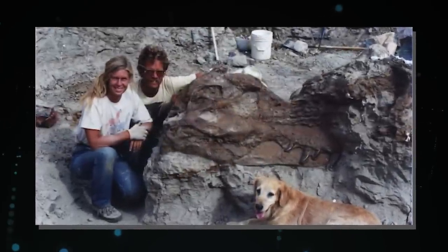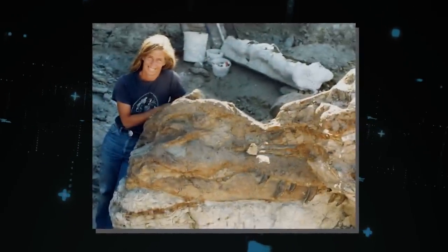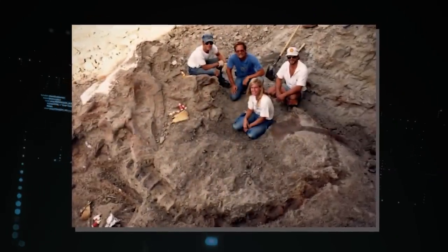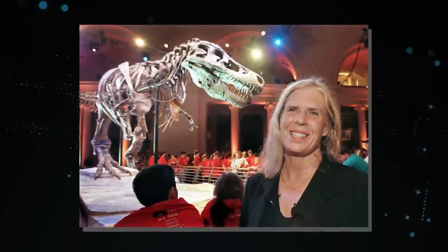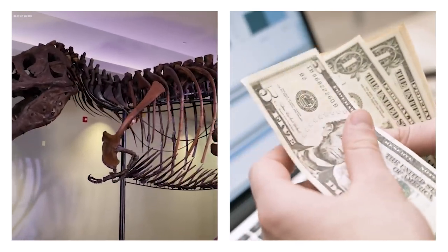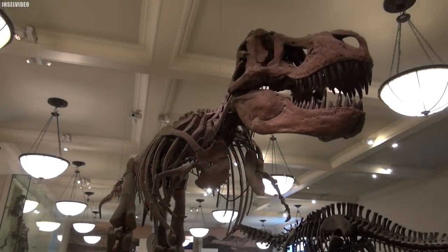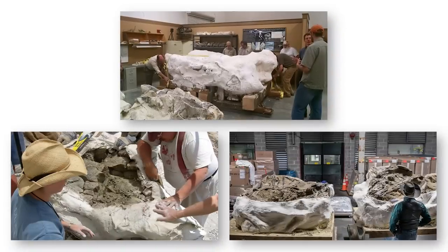Sue's discovery in the Black Hills of South Dakota in 1990 sowed the beginnings of a lengthy ownership battle, as the soil where her remains were discovered was tainted with a complicated legal situation. Sue Hendrickson and a team of paleontologists, led by Peter Larson, founder of the Black Hills Institute of Geological Research, made a monetary deal with landowner Maurice Williams for access to his land in exchange for a $5,000 payment. Sue Hendrickson's unexpected finding of fractured bones and vertebrae kicked off the excavation after weeks of painstaking scouring.